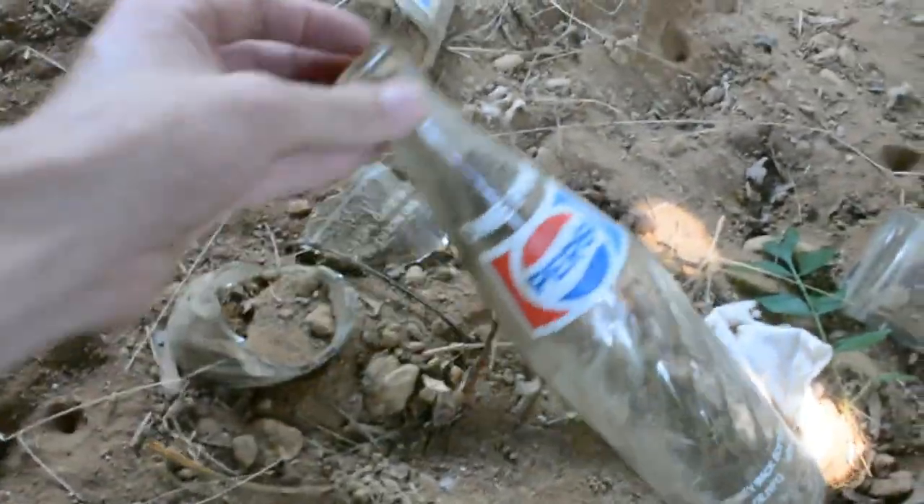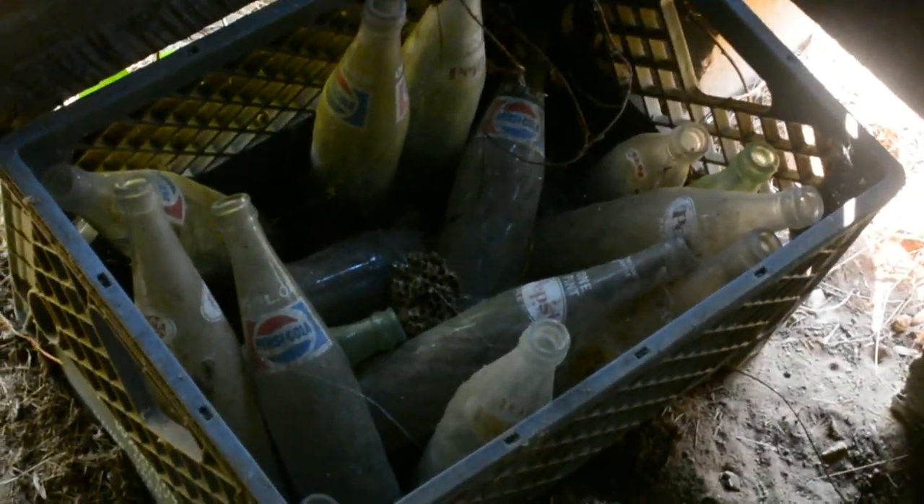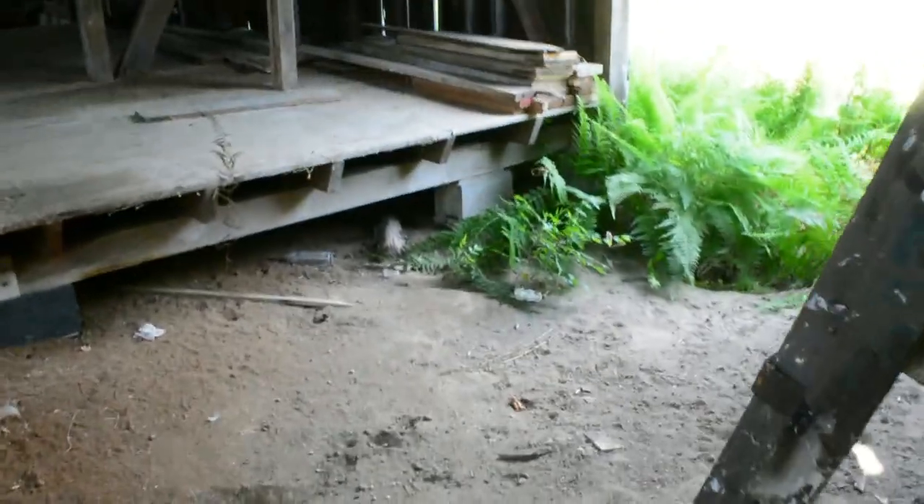Man, this is crazy — an old oil can-looking thing right there. Wow, dude, you should keep this. Looks like someone just wanted to throw this away. Look at all these Pepsi bottles. Man, that's a deep hole — that's deep. Look at that guys, that's crazy. So that's the barn.